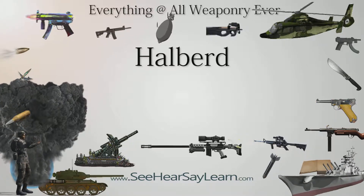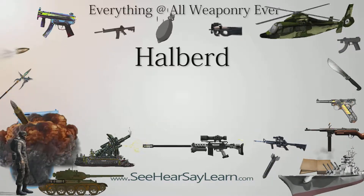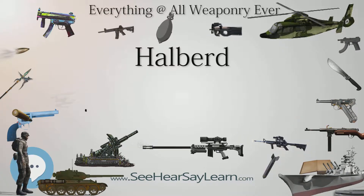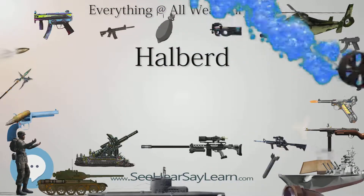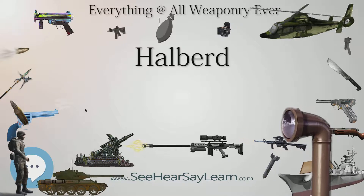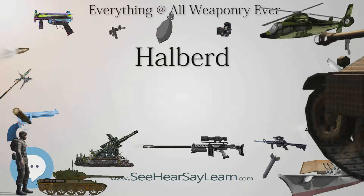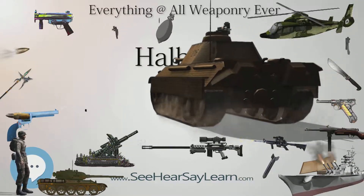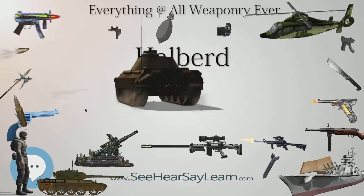The word halberd may come from the German words Halm (staff) and Bart (axe). In modern-day German, the weapon is called a Hellebarde. Troops that used the weapon are called halberdiers. The halberd consists of an axe blade topped with a spike mounted on a long shaft. It always has a hook or thorn on the backside of the axe blade for grappling mounted combatants. It is very similar to certain forms of the voulge in design and usage. The halberd was usually 1.5 to 1.8 meters long.